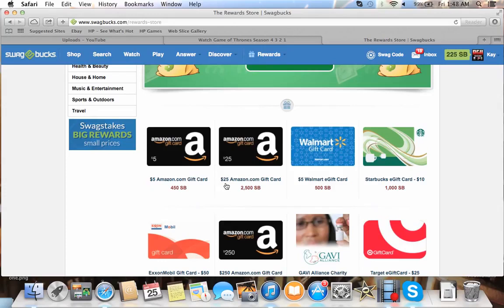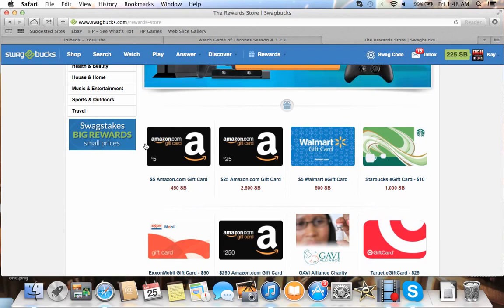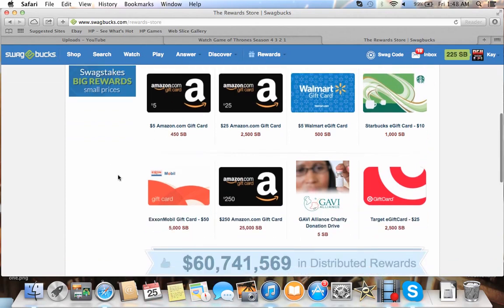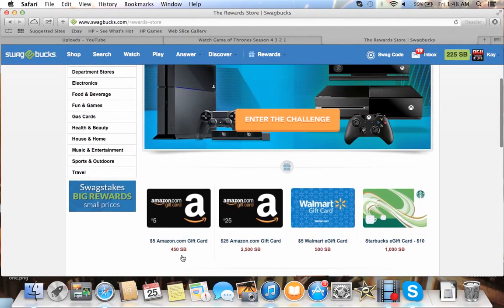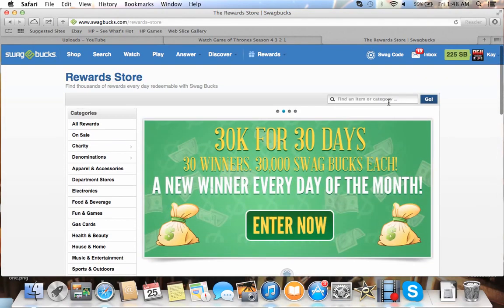The $25 Amazon gift card works out to roughly 10 Swagbucks per dollar. I personally do the PayPal ones. With PayPal, the email you used for Swagbucks has to match the PayPal email you want the money sent to, and the names have to be the same. But for most people, Amazon is the great option.